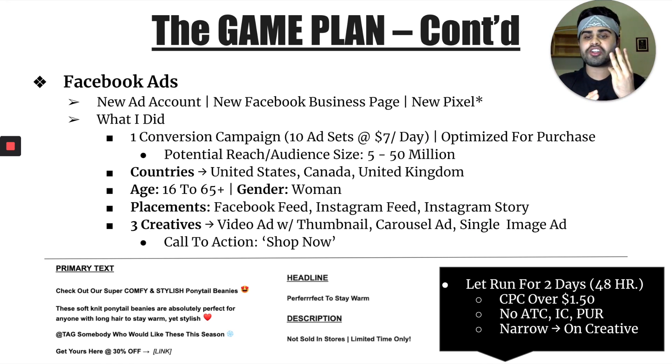For the creatives, I was testing three different creatives: a video ad with a thumbnail, a carousel ad, and a single image ad. This product is pretty self-explanatory — it doesn't need a lot of demonstration. So the single image ad and the carousel ad were working absolutely amazing. The single image ad consisted of a nice collage of all the different colors. The carousel ad had seven or eight different pictures of women wearing it in different colors. The video ad consisted of women trying on the hat and making it obvious how the hole in the back allows them to pull their hair through. For the video ad and carousel, I used those for the standard ad, and the carousel was performing really well. The call to action I used was Shop Now.